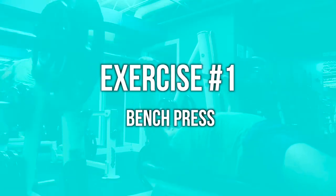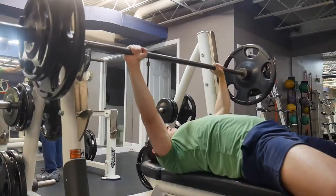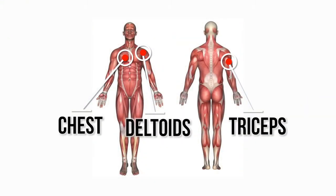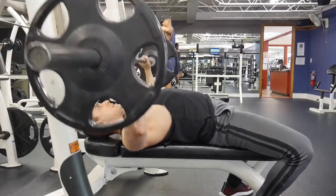Exercise number one is the barbell bench press. This is a staple horizontal pressing movement — all this means is pushing a weight out in front of you. This works your pushing muscles: the chest, shoulders, and the triceps. These are the muscles that really pop when you're wearing a tank top.